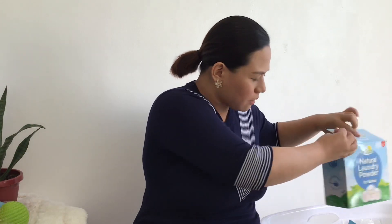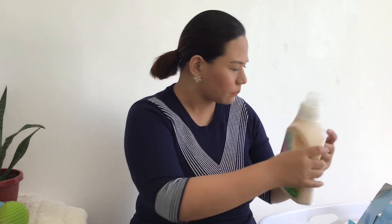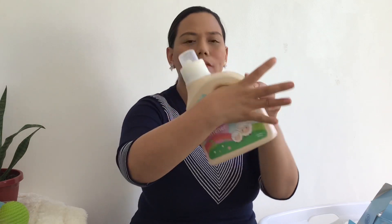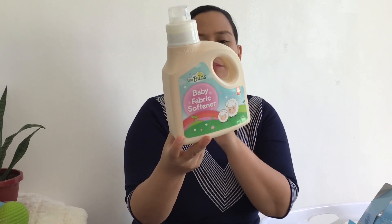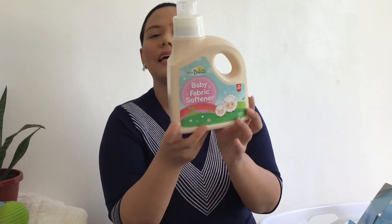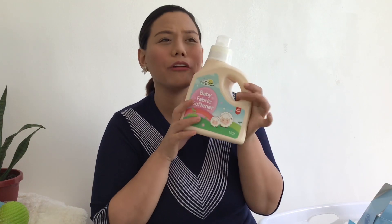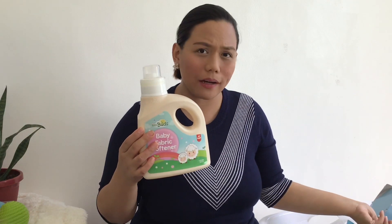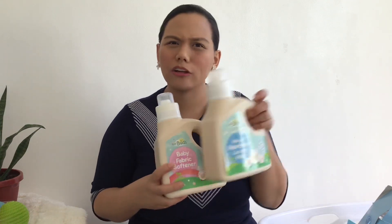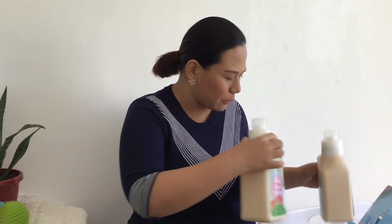Next is the fabric softener — also 1.5 liters. No more rashes, color safe, soft and fluffy, soft to the touch, baby safe, not tested on animals, and earth-friendly. I super love this because it smells amazing. But I don't use it on cloth diapers — cloth diapering mommies, do not ever use fabric softeners. I also hope that TinyBuds one day will have refilling stations so we can just bring our containers to refill.